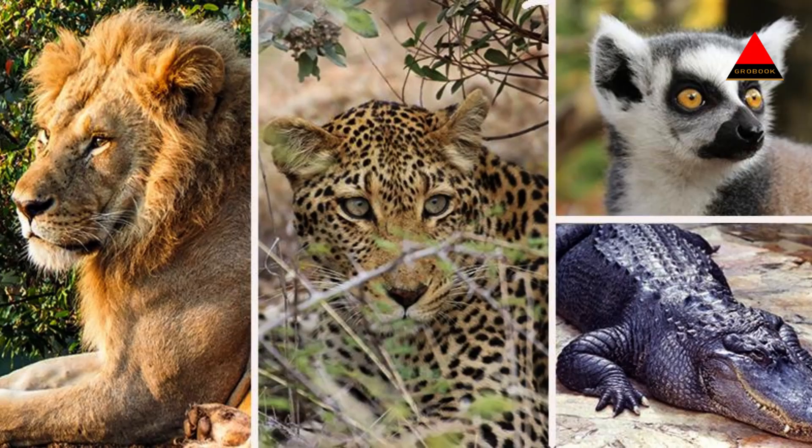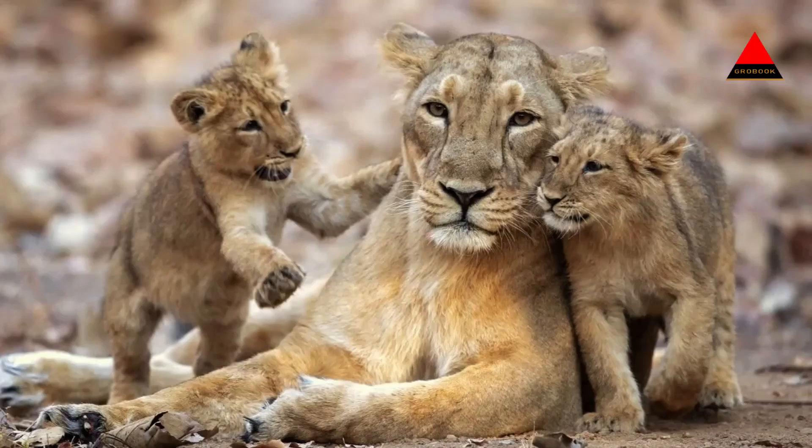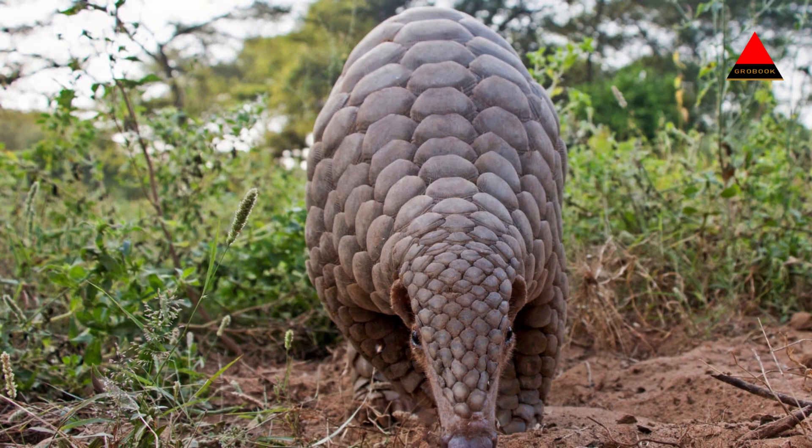Gir National Park provides a unique and thrilling wildlife experience, allowing visitors to witness the majesty of the Asiatic lions and explore the diverse flora and fauna of the region. The park's conservation efforts and its role in protecting the endangered lions make it a significant destination for wildlife enthusiasts and nature lovers.